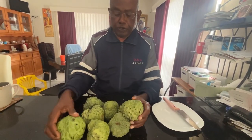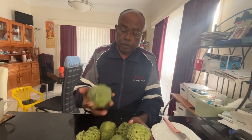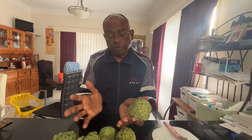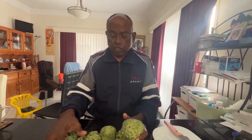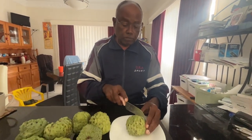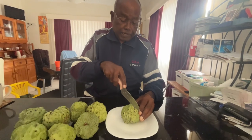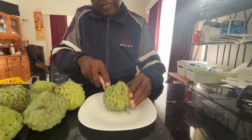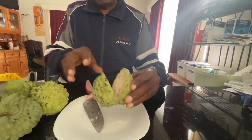We have plenty of custard apple now. They are from our small tree, so you know, otherwise you can get a very large one from a commercial plantation. Just to show the cross-section of the custard apple, I'll cut one and show you.